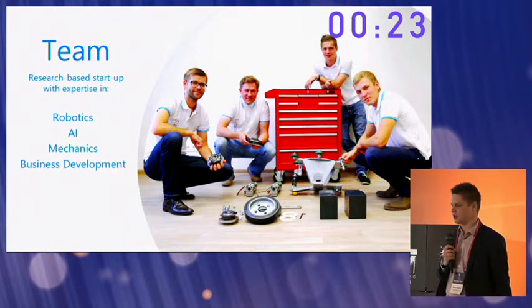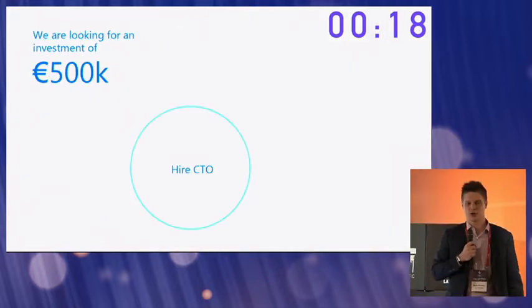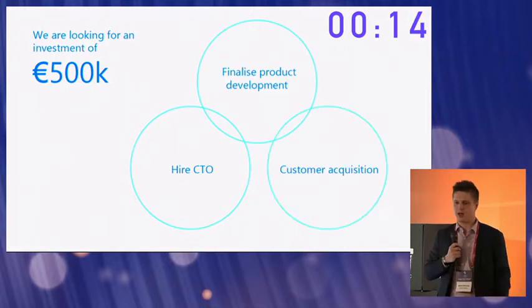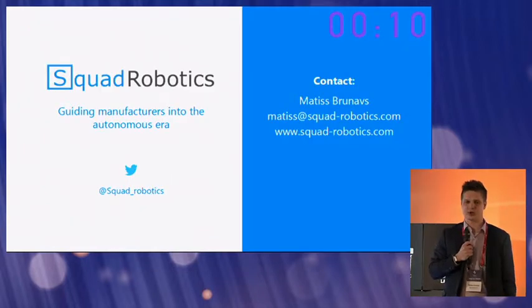We're looking to expand this team as part of a £500,000 investment round, which will be used to expand our team, finalize product development, and acquire new customers. My name is Matisse, and at Squad Robotics we're guiding manufacturers into the autonomous era. I hope you join us. Thank you.